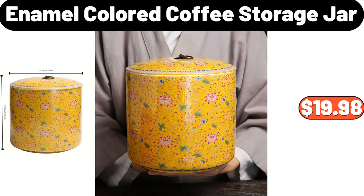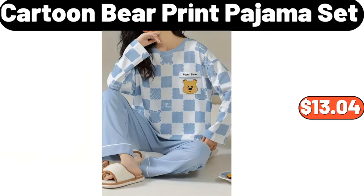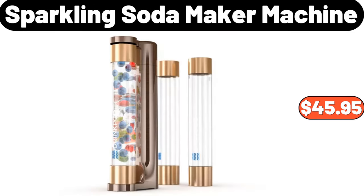Enamel colored coffee storage jar, $18.98. Cartoon bear print pajama set, $13.04. Sparkling soda maker machine, $45.95.